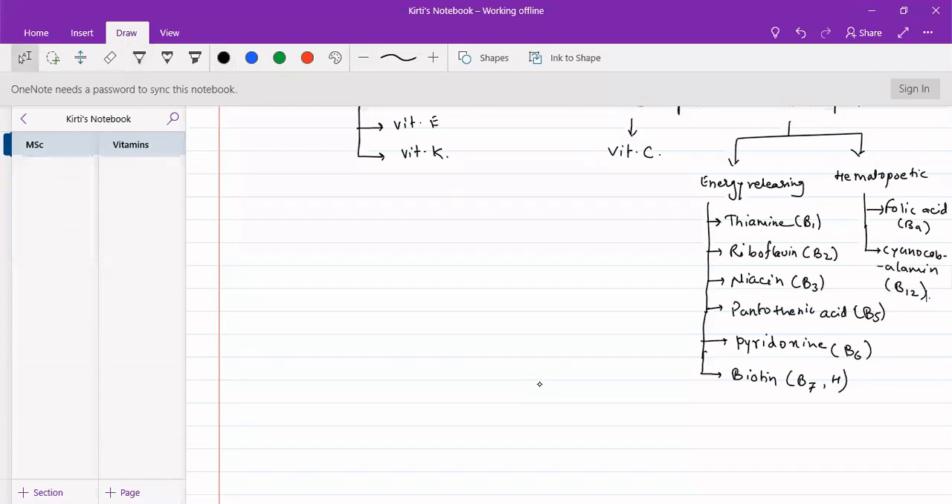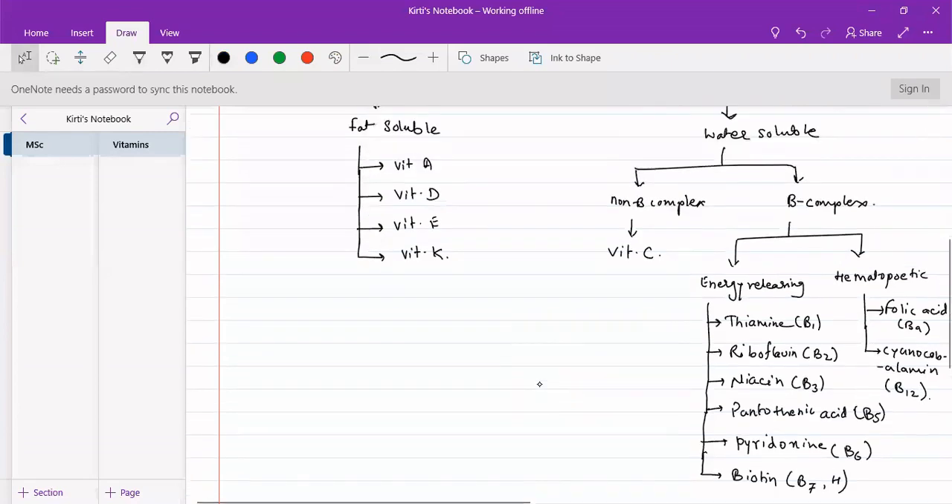These are the different major classes of vitamins present in our body. They can be classified into fat-soluble or water-soluble vitamins. Fat-soluble vitamins are mainly four: vitamin A, D, E, and K. Each one has different variants — for example, vitamin K has variants K1, K2, and K3.